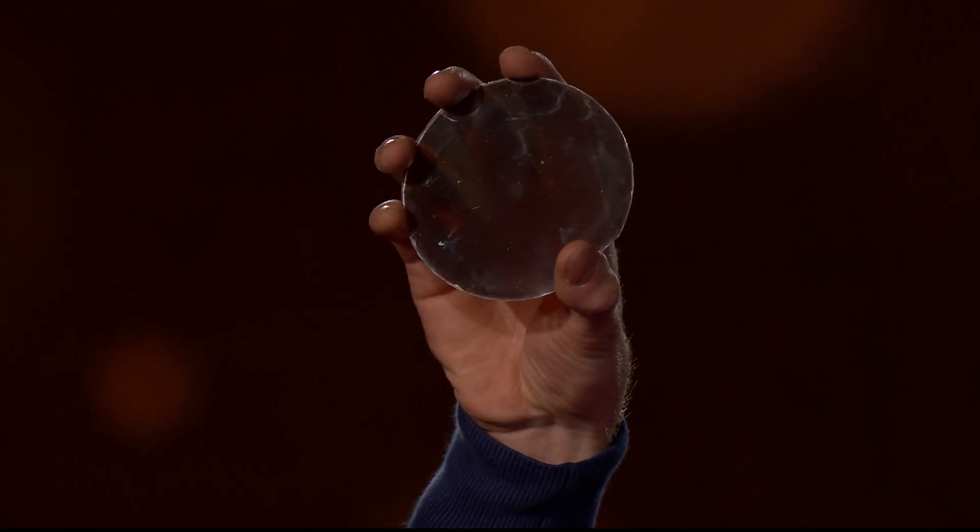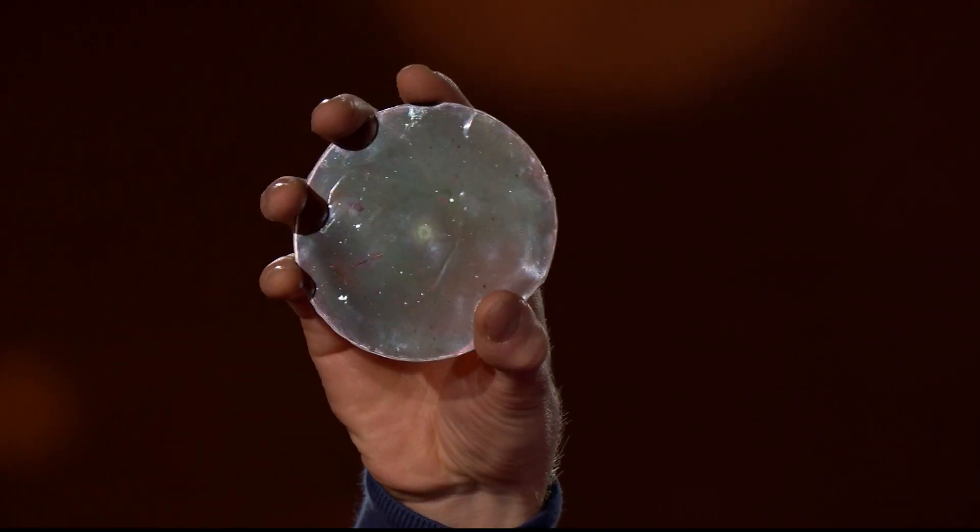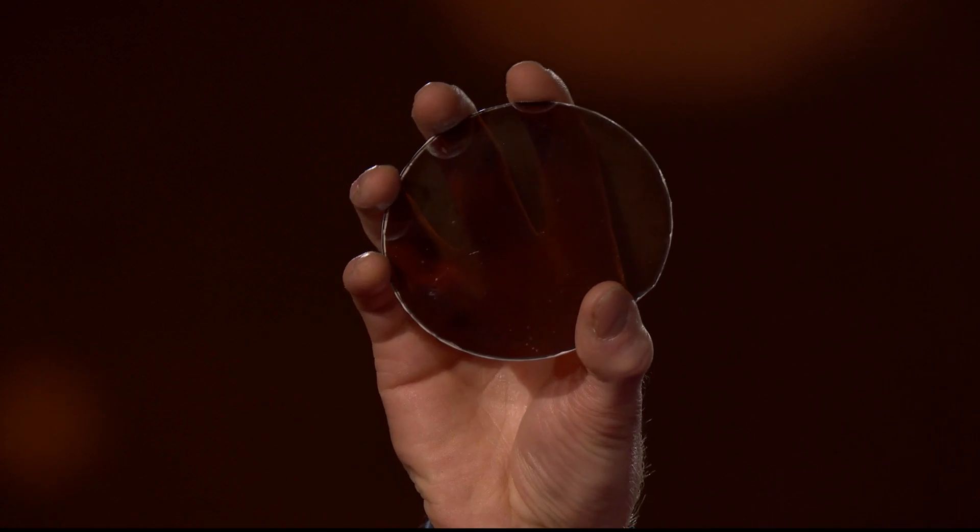In my hand, I hold the future of solar power. This is a piece of glass, but on it I have printed a thin film of a man-made mineral called perovskite, which is the fastest-improving solar technology we've ever seen.